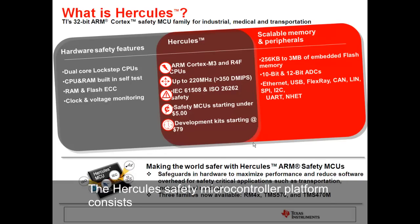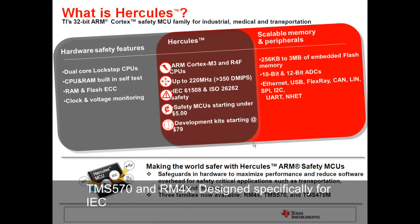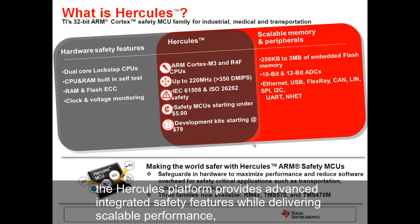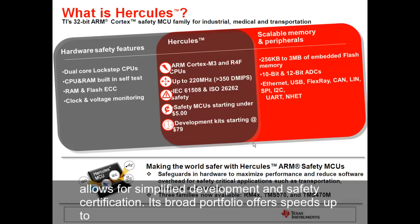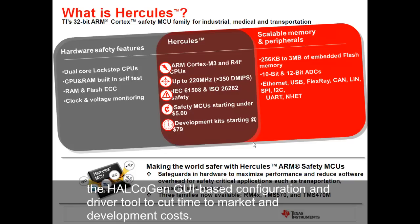The Hercules safety microcontroller platform consists of three ARM Cortex-based microcontroller families: the TMS-470M, the TMS-570, and the RM-4X. Designed specifically for IEC-61508 and ISO-26262 safety-critical applications, the Hercules platform provides advanced integrated safety features while delivering scalable performance, connectivity, and memory options. The device architecture offers protection against both random and systematic failures, grants headroom for customer application differentiation, and supports simplified development and safety certification. Its broad portfolio offers speeds up to 220 MHz and over 350 DMIPs. Hercules also comes bundled with the Halcogen GUI-based configuration and driver tool to cut time to market and development costs. Each device comes with proven reliability based on TI's 20-plus years of safety-critical system expertise.